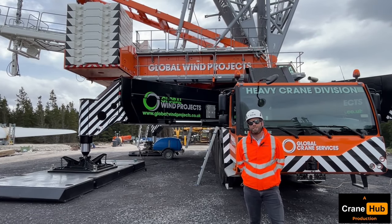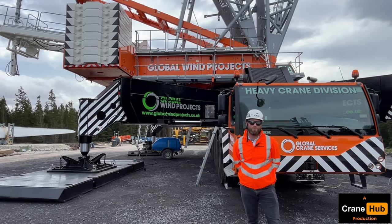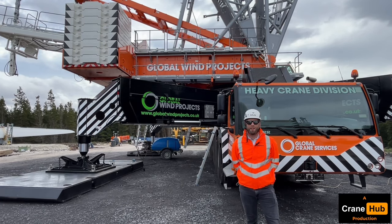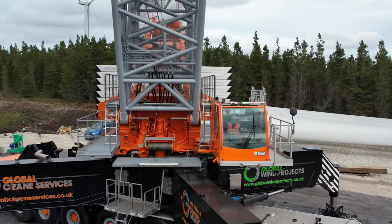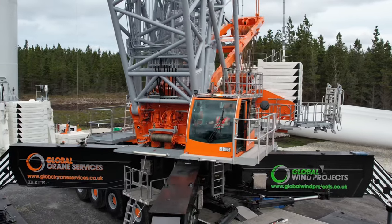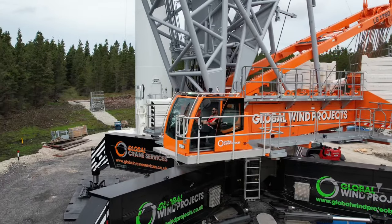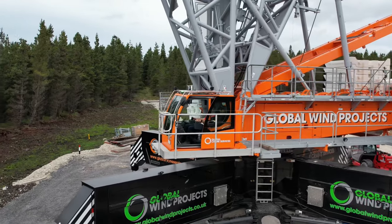The Liebherr LG 1750 is a 750-ton crane which combines the best of both worlds. The bottom of the crane is on an all-terrain carrier, and the top of the crane — the superstructure — is based on a lattice boom crane. This gives you the best of both worlds when working on sites like wind farms, where quickness and speed moving to the next location is of vital importance.